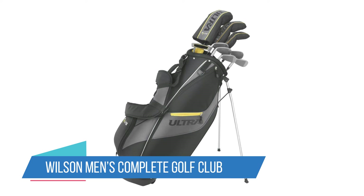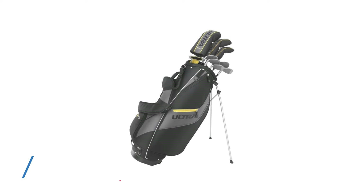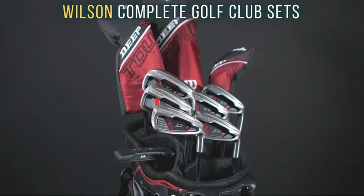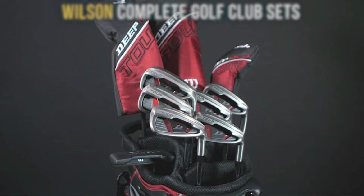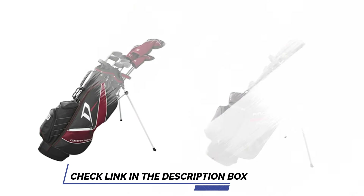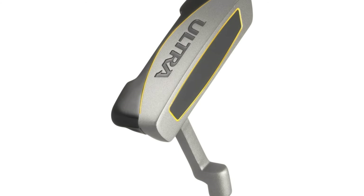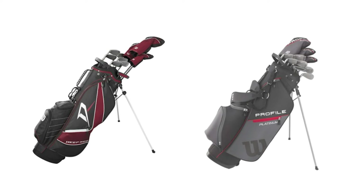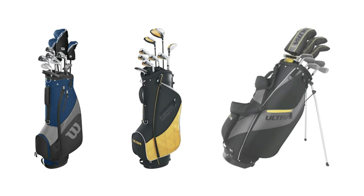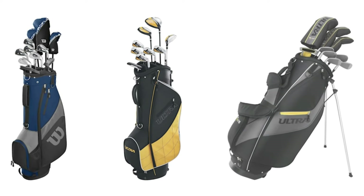Number 2: Wilson Men's Complete Golf Club Set. A number of customers bought these golf clubs for their husband to play golf in the summertime, concluding that it's hard to beat the quality for the price. These graphite shafted clubs are built specifically for game improvement. The set comes with 9 clubs, including a titanium driver with better weight distribution to promote distance and accuracy, and a putter with a weighted heel and toe for greater stability. They come in a lightweight, attractive carry bag with double padded straps and storage pockets.